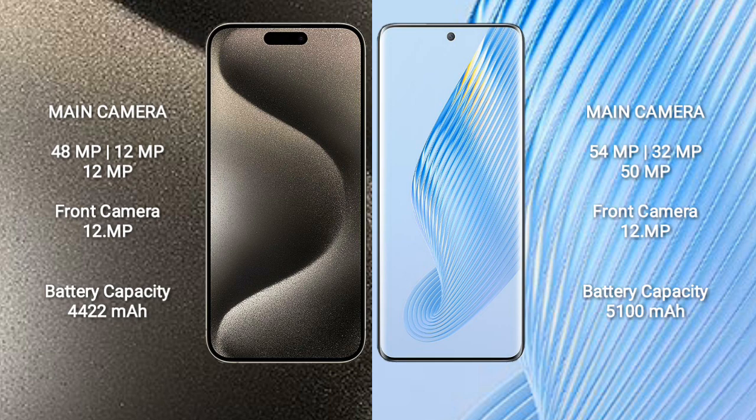iPhone 15 Pro Max has a 4422mAh battery with 33W fast charging support. Honor Magic 5 has a 5100mAh battery with 66W fast charging support.